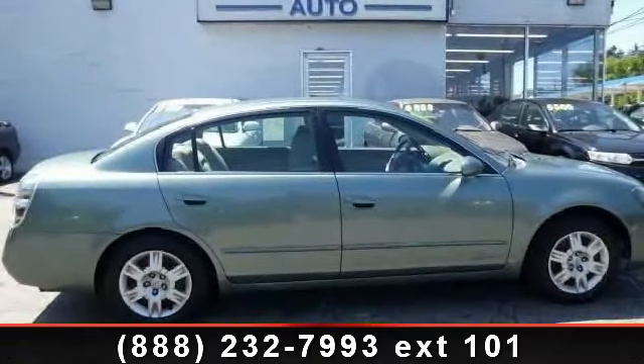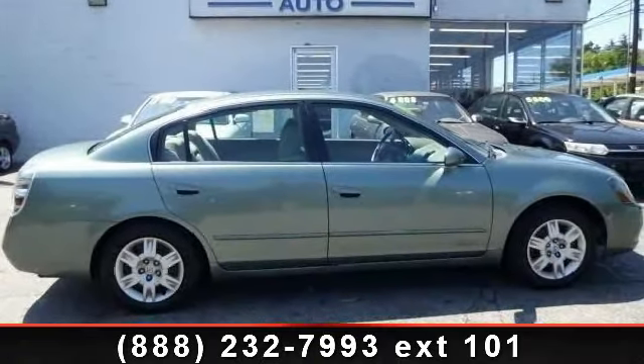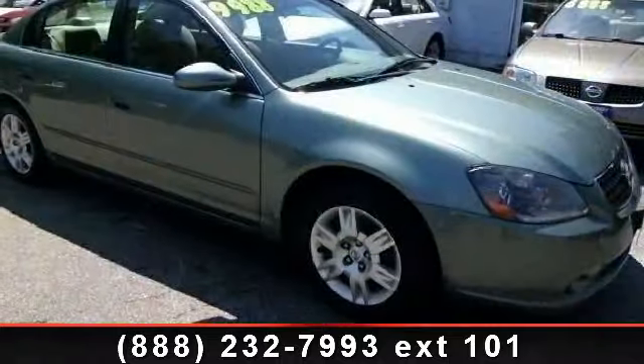Check out this 2006 Nissan Altima. If you are looking for an automobile with great features, look no further.